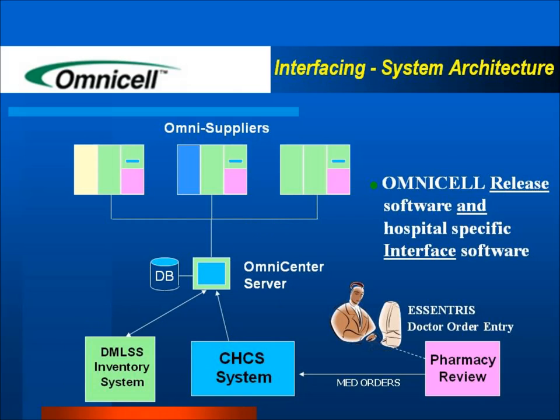Pharmaceutical restocks are sent directly to the inpatient or outpatient pharmacies for replenishment. OmniCell receives a continual feed from patient admissions through CHCS. Medication order information from the Accentris doctor order entry and manual scripts are provided to the OmniCell via the CHCS interface.